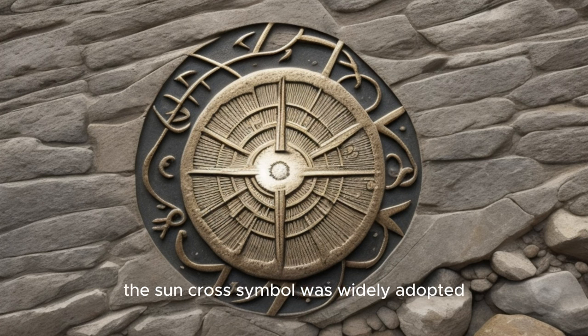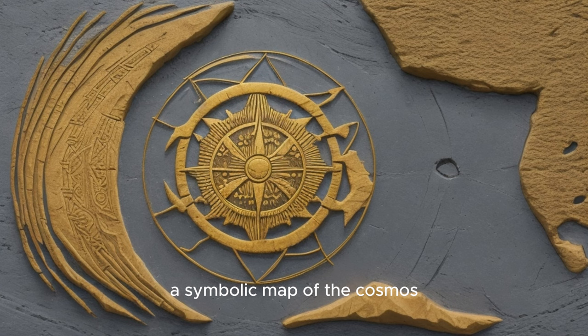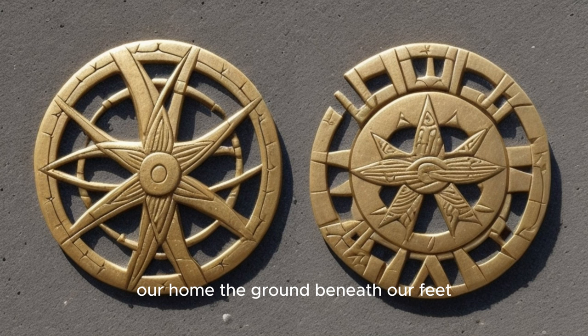The Sun Cross symbol was widely adopted in Neolithic Europe. It wasn't just a pretty design — it was a representation of the natural world, a symbolic map of the cosmos. The circle stands for the Earth, our home, the ground beneath our feet. The intersecting line, on the other hand, represents the Sun. It's a symbol of light, warmth, and life itself.